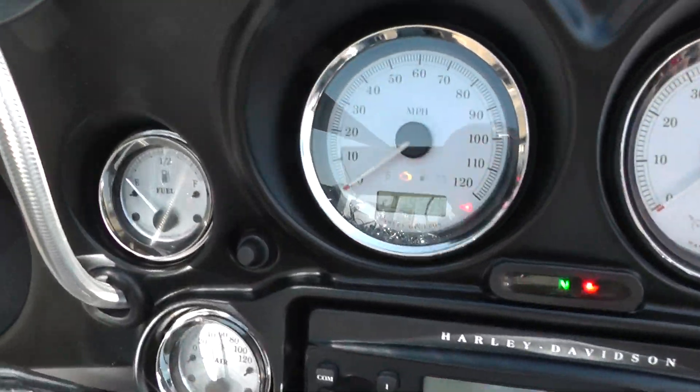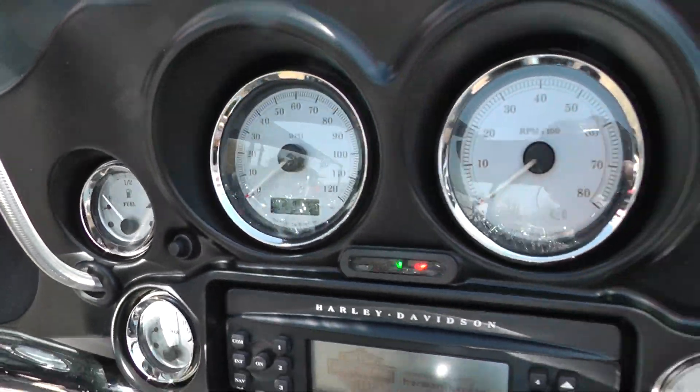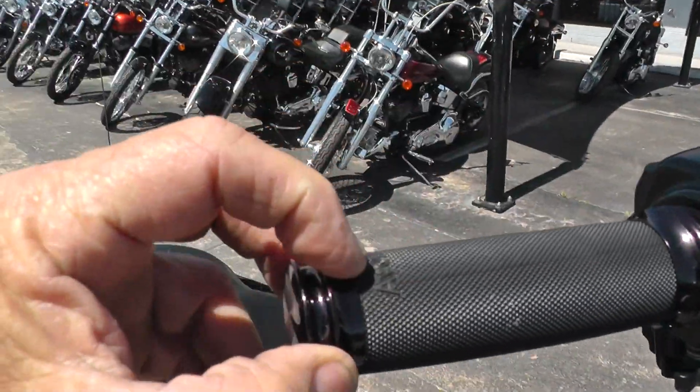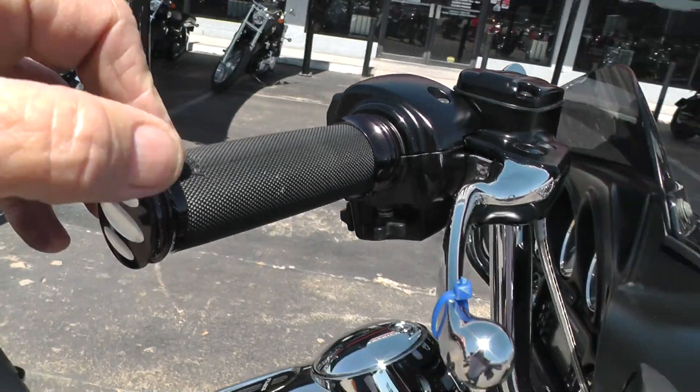The bike's only got 19,565 miles, so it's just now warming up a little bit. Got some really nice upgraded Avon hand grips and chrome levers.